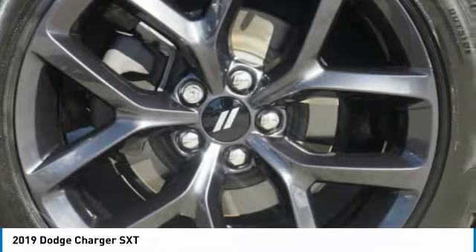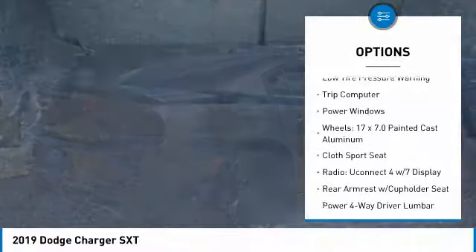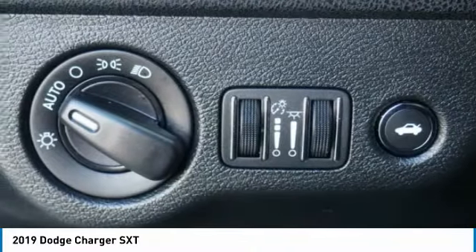Here are some of this vehicle's great options: electronic stability control, brake assist, traction control, remote keyless entry, four-wheel disc brakes, speed control, rear window defroster, low tire pressure warning, trip computer, and power windows.